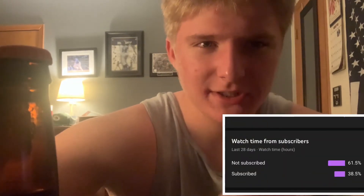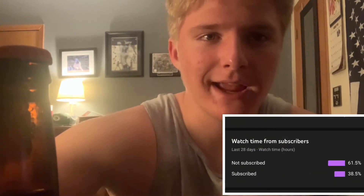Now before I get any further, look at this stat right here — a big percentage of people watching this video are not subscribed. So please, if you're watching this video and you're not subscribed, subscribe. It helps me, it helps you. Let's get started.